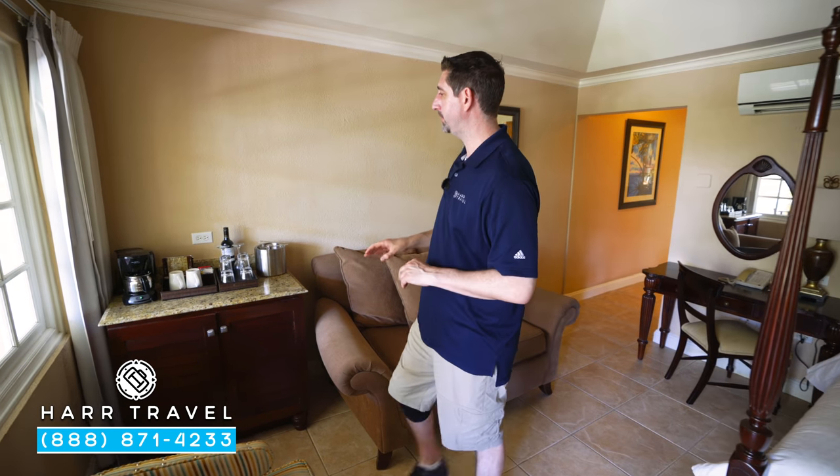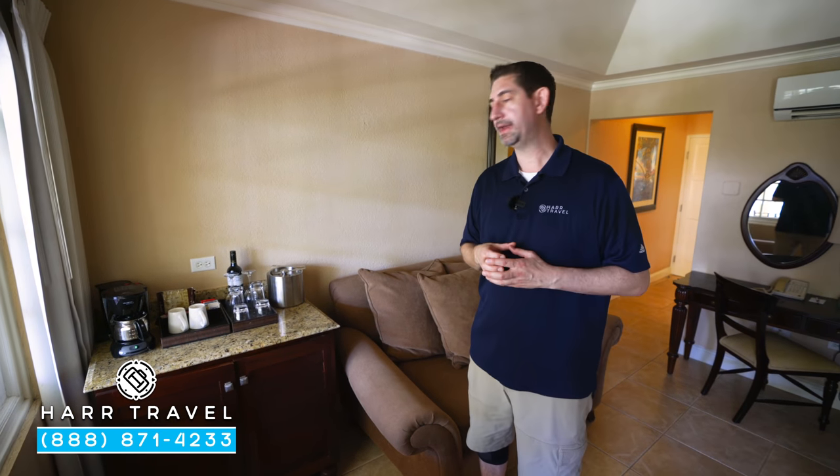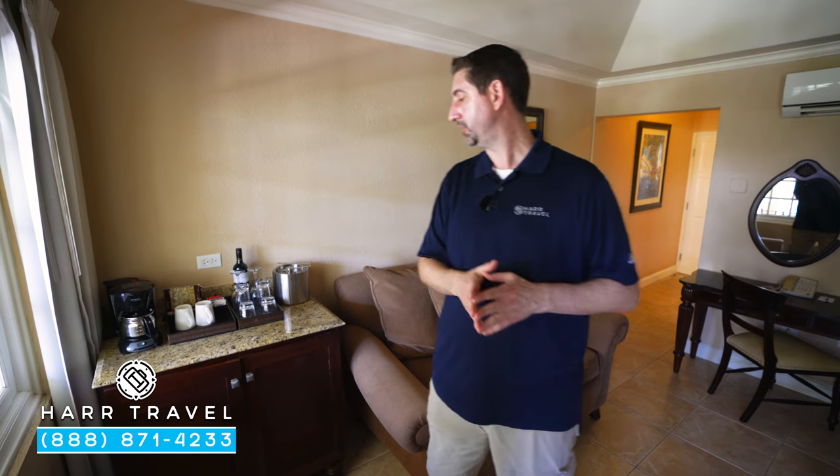You have a small butler's pantry right here with your coffee maker and tea kettle. They have coffee and tea that they'll replenish throughout your stay. They also have your Robert Mondavi wine as part of that partnership. Stocked down below in your mini fridge is beer, wine, soda, juices, and water.